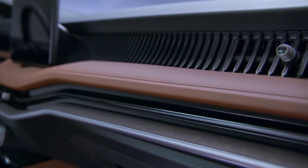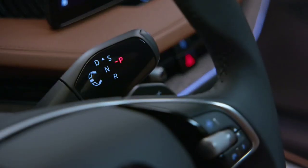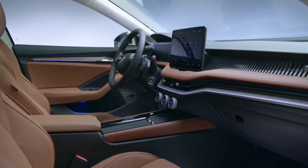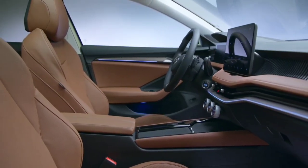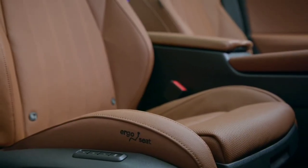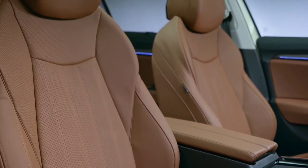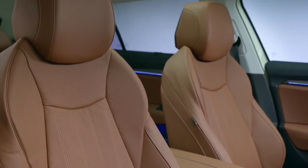Skoda's center console party trick will be three knobs incorporating 1.25-inch screens. Skoda calls them smart dials and mentions they're configurable in the sense that you can choose what they do. The outer ones are used to adjust the seat heating and ventilation as well as the interior temperature.